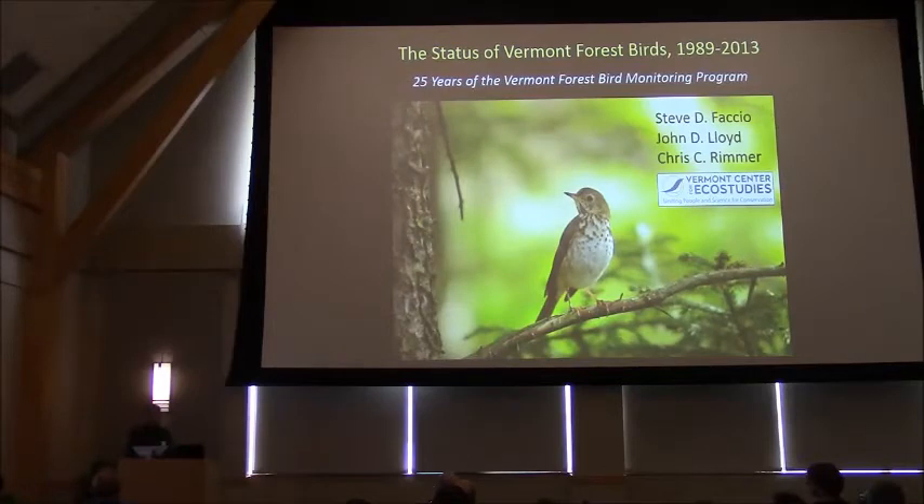I'm going to be talking about some results from the forest bird monitoring program. The timing of this program today fits pretty nicely with our forest bird monitoring program since we've been working on an analysis of 25 years of data.